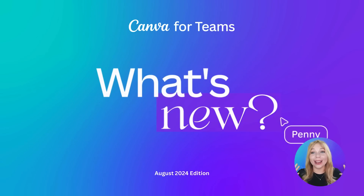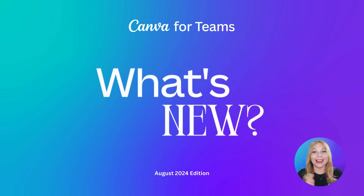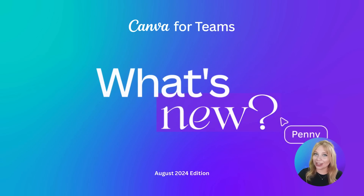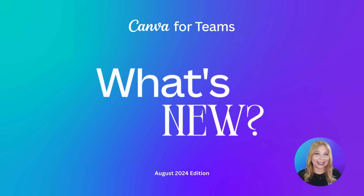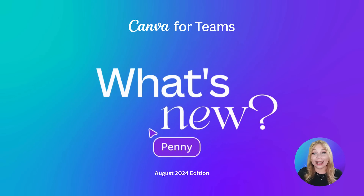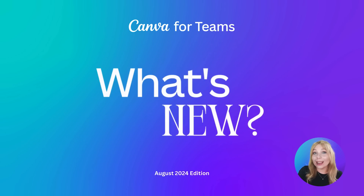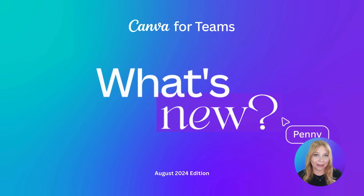Hello and welcome everybody! It is another What's New Wednesday here at Canva. For anyone that's new, my name is Katie and I'm a design educator coming to you from the Austin, Texas office. Let me know in the chat if this is your first time to one of these events, if you are returning, or where you're from and what you've been using Canva for.